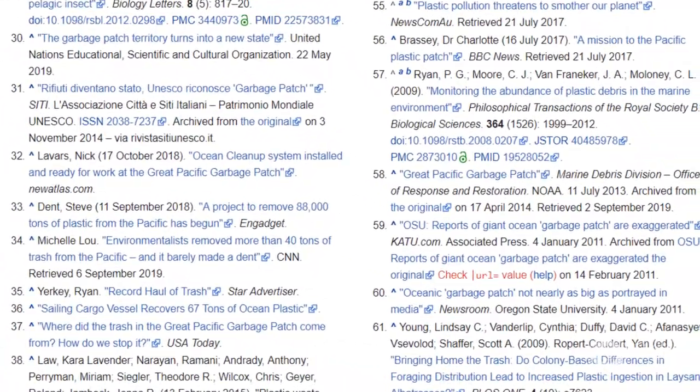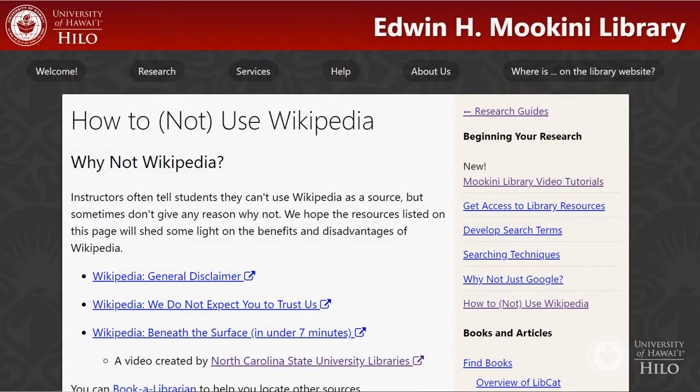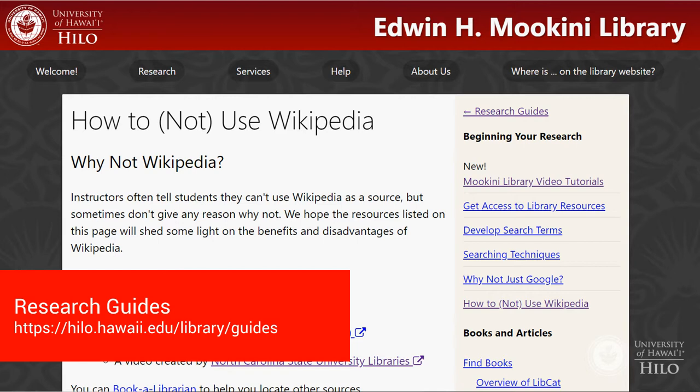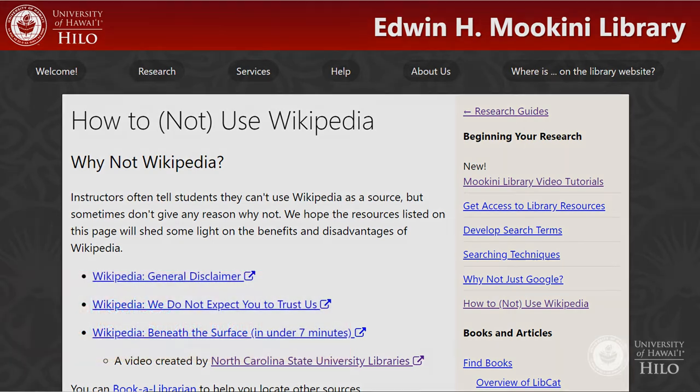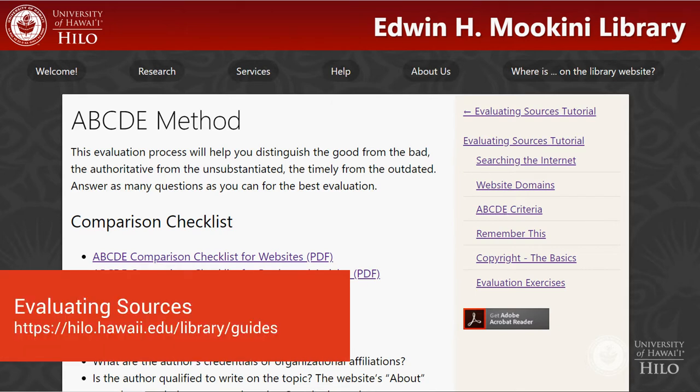Even then, you need to critically evaluate the sources that you find. More information about the pros and cons of Wikipedia is available on our how-to-not-use-Wikipedia webpage at hilo.hawaii.edu/library/guides. Information about evaluating sources can be found in a separate video and on the library website at hilo.hawaii.edu/library/guides.